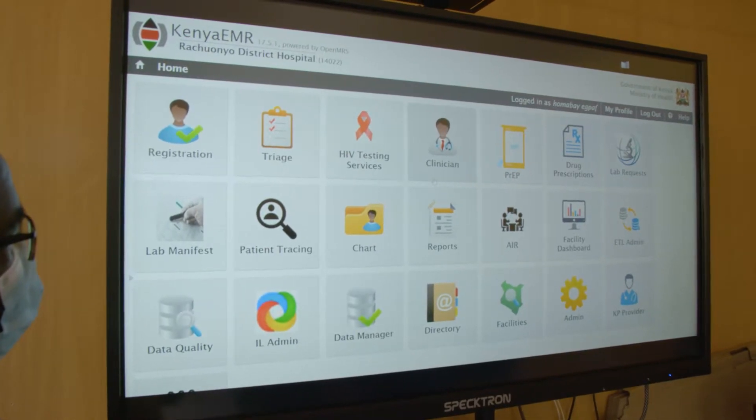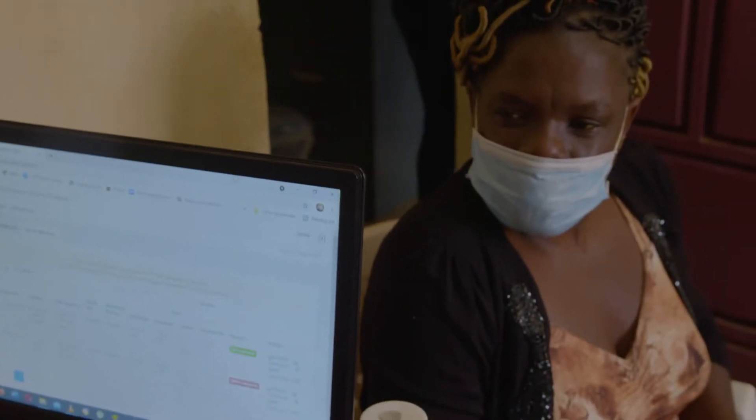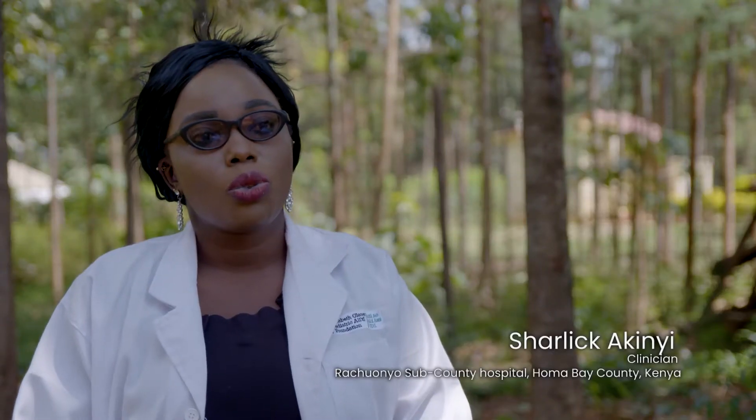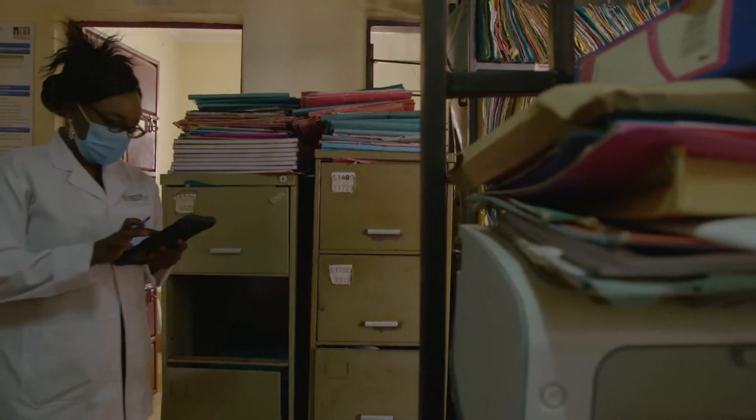This is an electronic medical records system that is used to document or record patient information when they are visiting their clinics. Using the EMR cloud, we are able to see clients, we are able to get data for clients, and we are able to file in and manage our clinic.